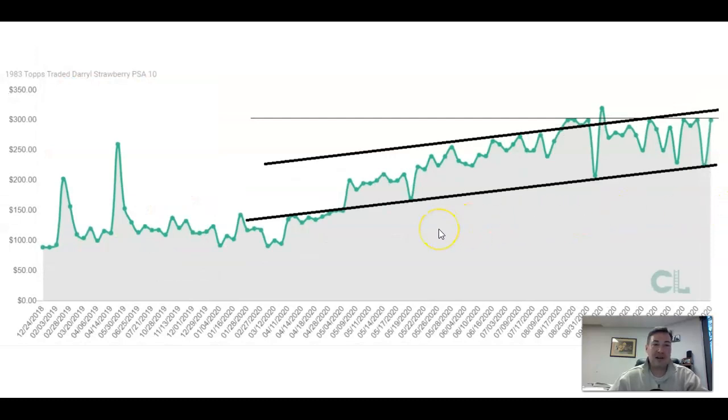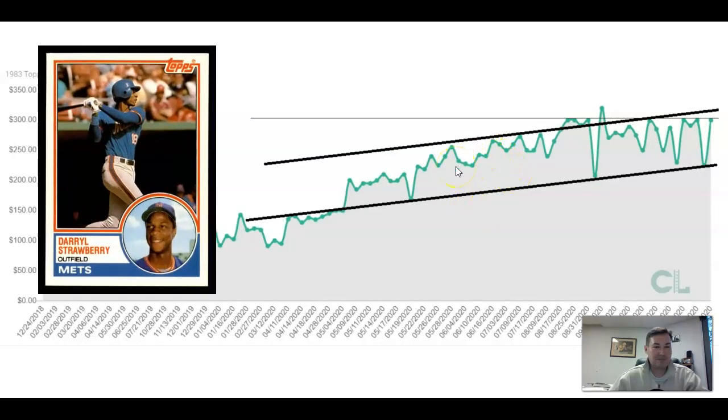Another one is the 1983 Topps Traded Darryl Strawberry in a PSA 10. I don't know if I'd do the PSA 10s on these — I'm perfectly happy with nice conditioned raws. I don't want to spend $300 on Darryl Strawberry when I can get an interesting Juan Soto card. He's not a Hall of Fame player, but a lot of fond memories. We're seeing sideways action here, but he's right around his all-time highs. There's been a lot of selling taking place at the $300 level — people who bought in saw the price dip and are just trying to get their money back.